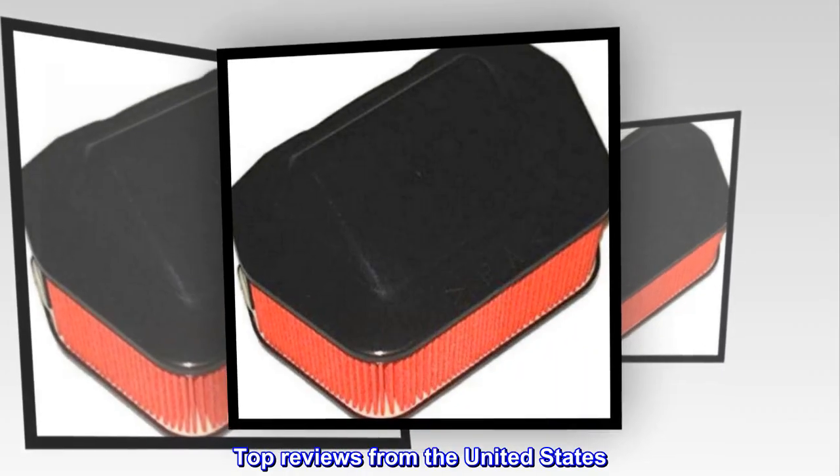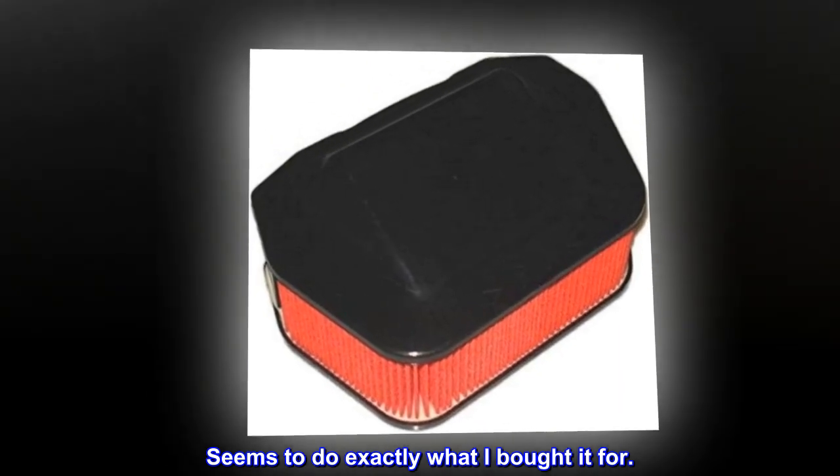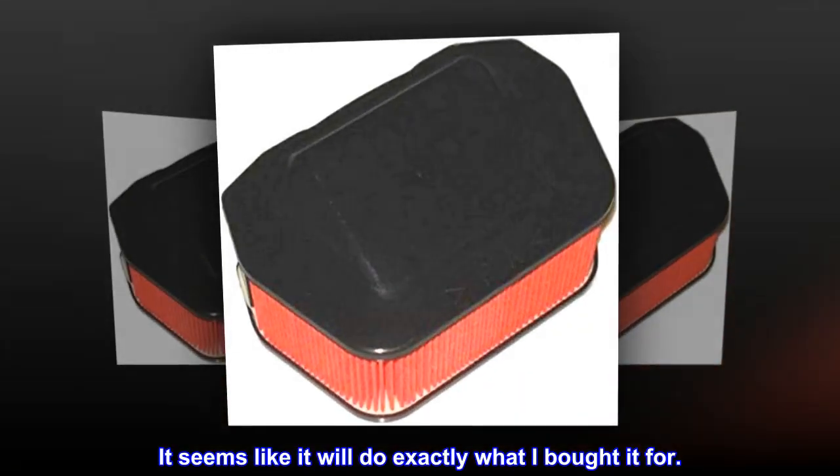Top reviews from the United States. Seems to do exactly what I bought it for. The filter fit and seems to be good quality. It seems like it will do exactly what I bought it for.